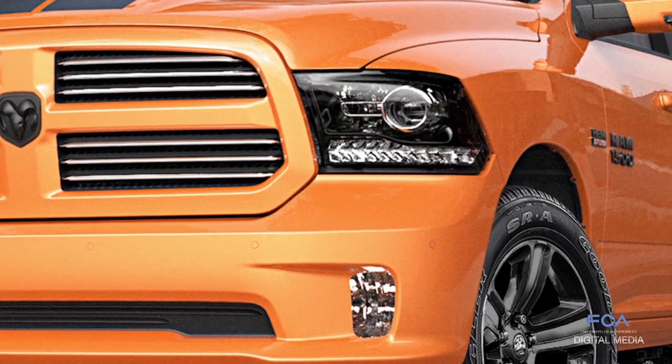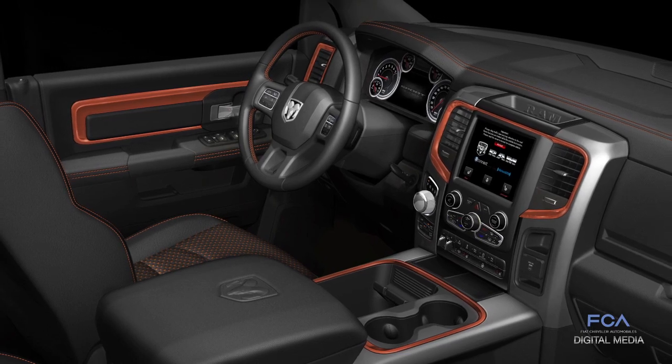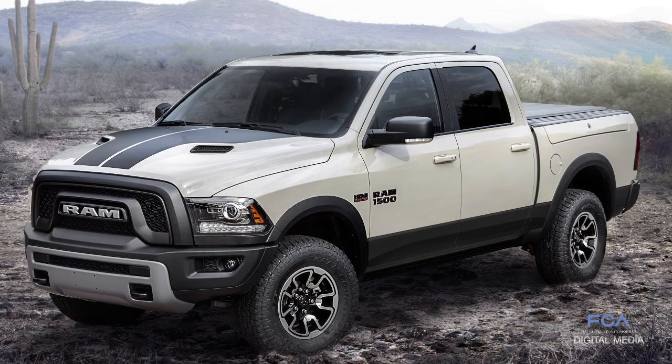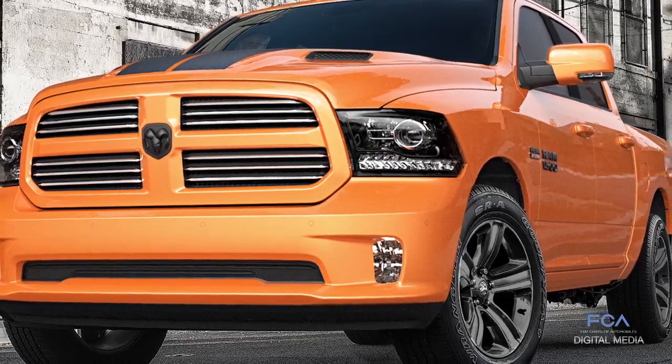Another thing that makes this truck unique is its interior, from the anodized orange IP spears to the copperhead stitching on the seats. The new Ram 1500 Rebel Mojave Sand and the Ram Ignition Orange Sport are limited editions — we're only making 1,500 of each.